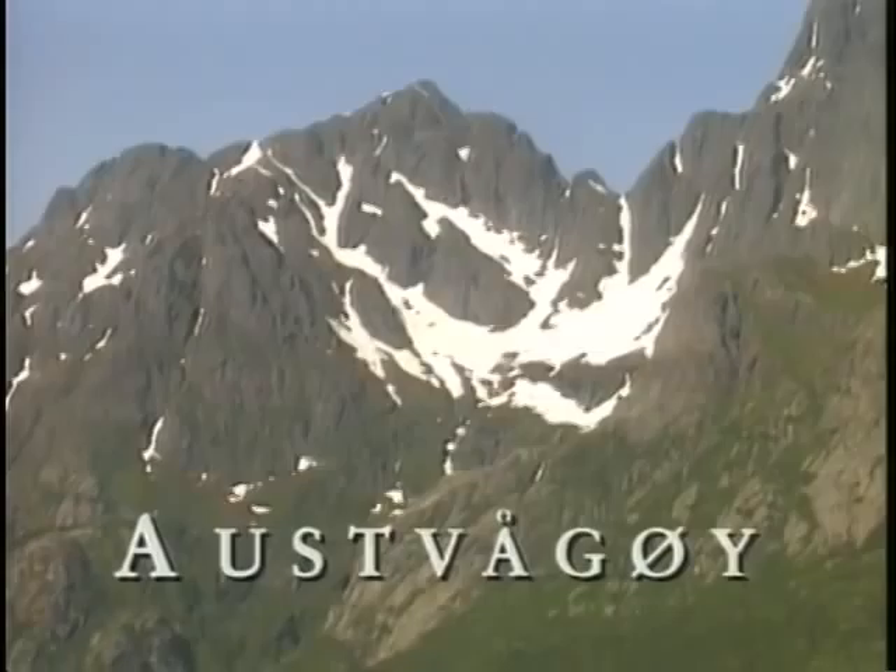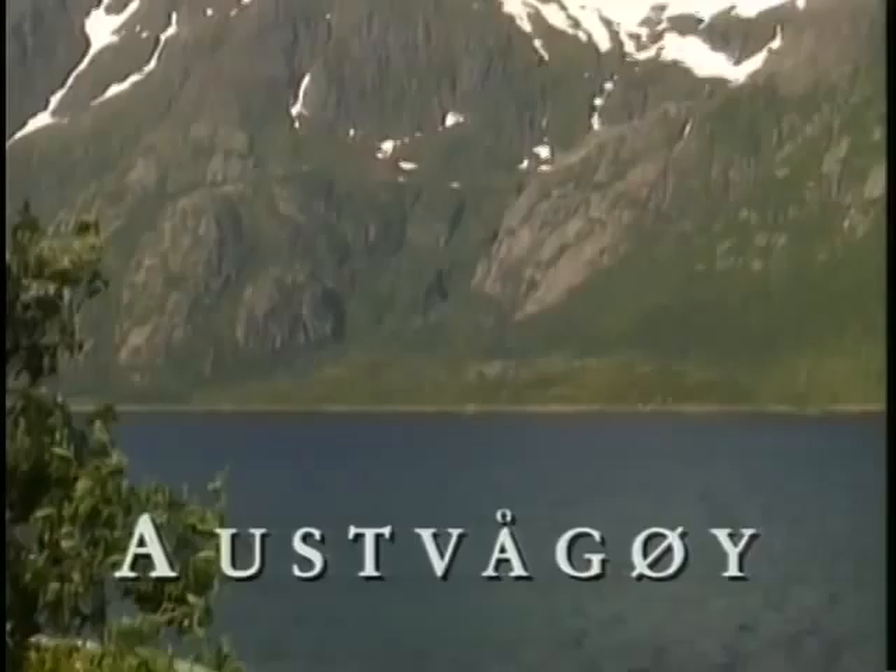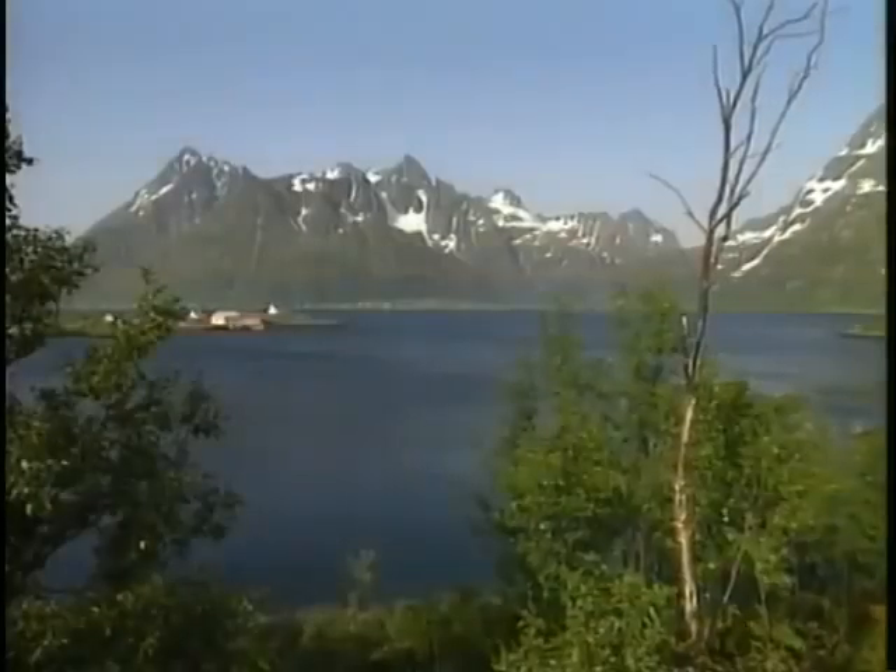The channels separating the islands were formed in the same manner as the Norwegian fjords. The first island in the Lofoten is Østvågøy.